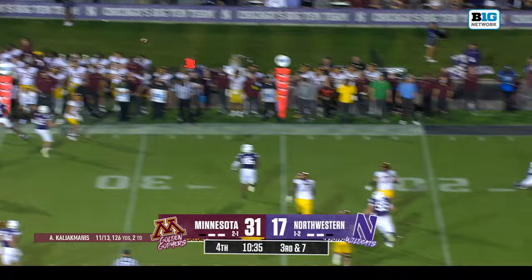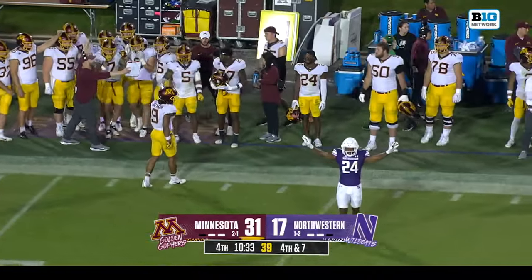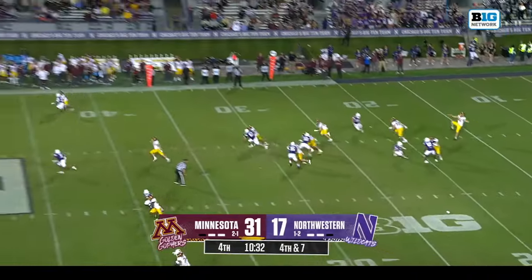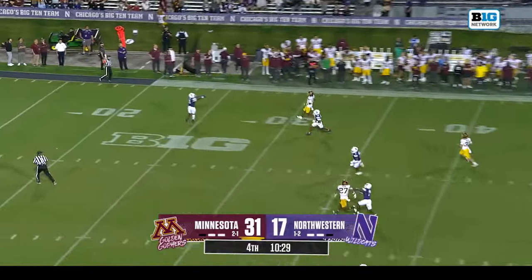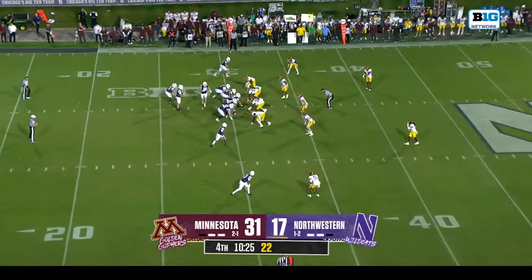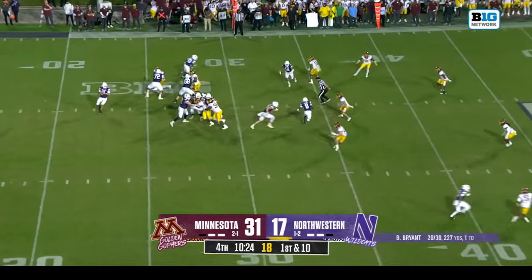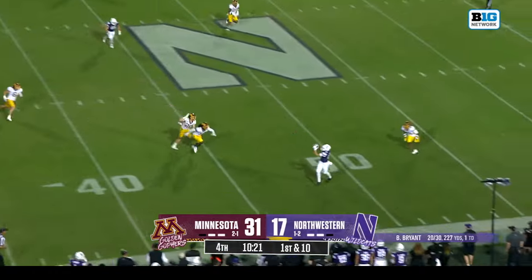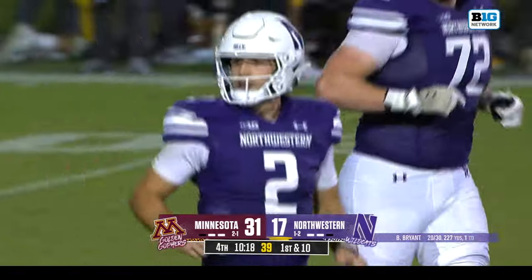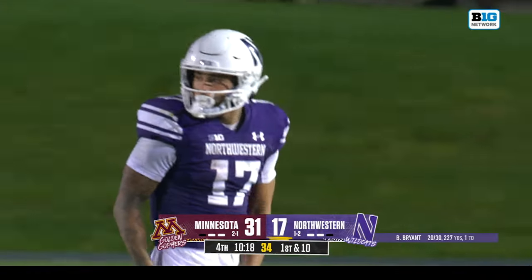Manis flushed out of the pocket, pressure coming from Pate, forced to toss it away — brings up fourth down. AJ Henning — no returns on these punts here tonight. P.J. Fleck has talked about all kinds of experience and inexperience with this 2023 Minnesota football team. Deep pass and the connection made again — guess who — Kurtz! Bryce Kurtz has been the main target for Ben Bryant, a gain of 21 on that pass play.